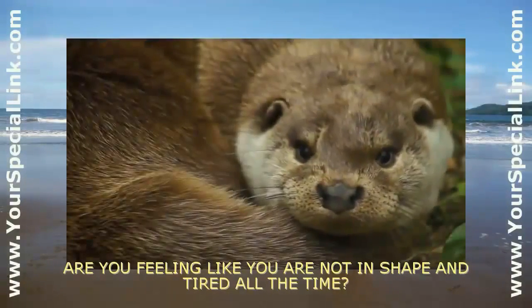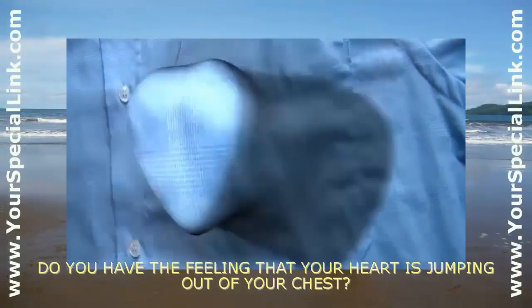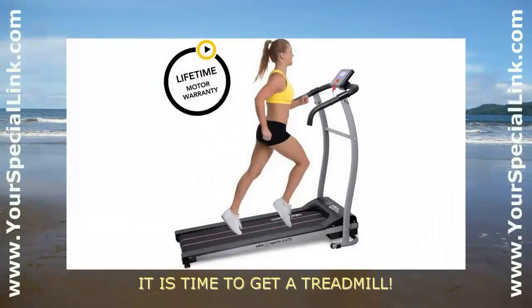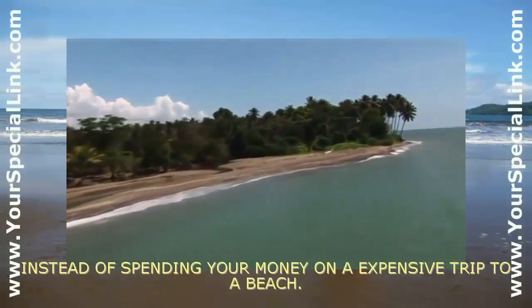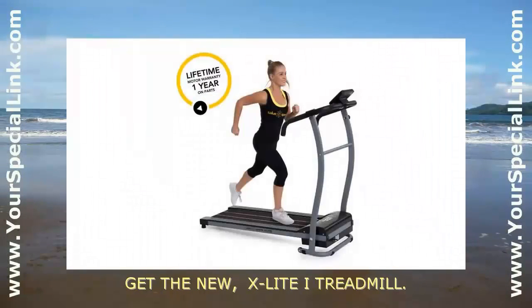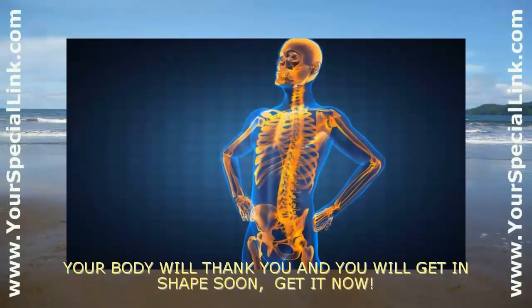Are you feeling like you are not in shape and tired all the time? Do you have the feeling that your heart is jumping out of your chest? First, it is time to get a treadmill — instead of spending your money on an expensive trip to a beach, or maybe moving to another city to get fit. Get the new X-light eye treadmill. Your body will thank you and you will get in shape soon. Get it now.